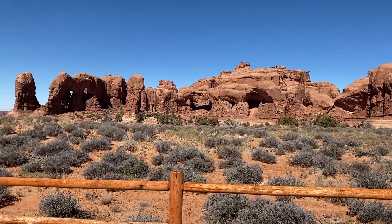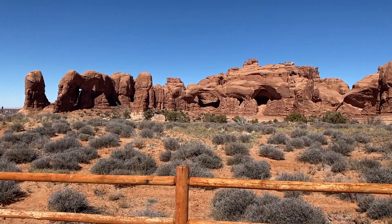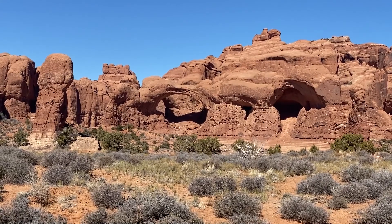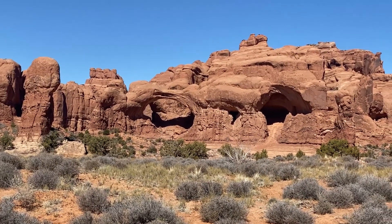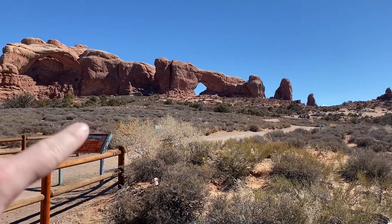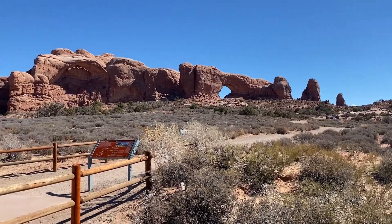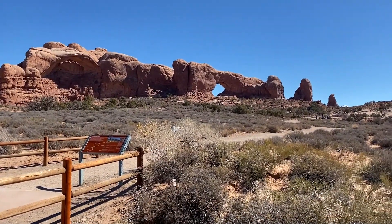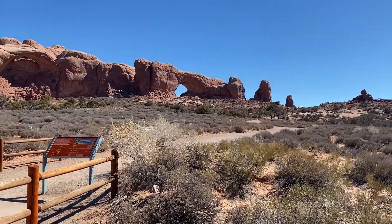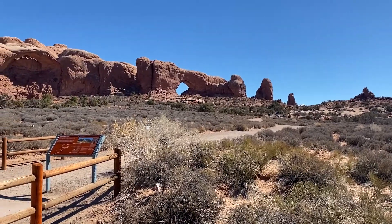And there we are — there's an arch! I've been in Arches National Park for two hours and I'm just now getting around to seeing the arches. So this one — these two actually — are called the Windows. I guess because they're kind of like windows in a house: you peer through and it shows the other side. So we're going to hike on over there and check them out. I think you can walk right under it.